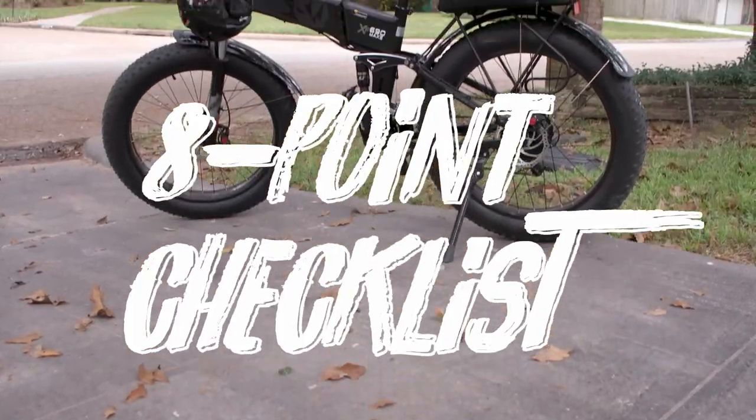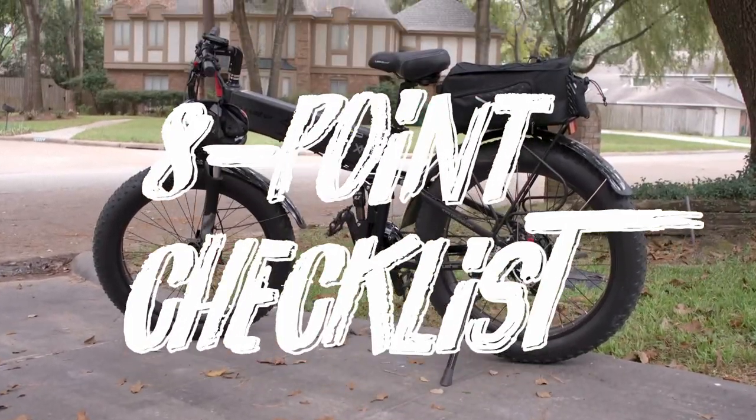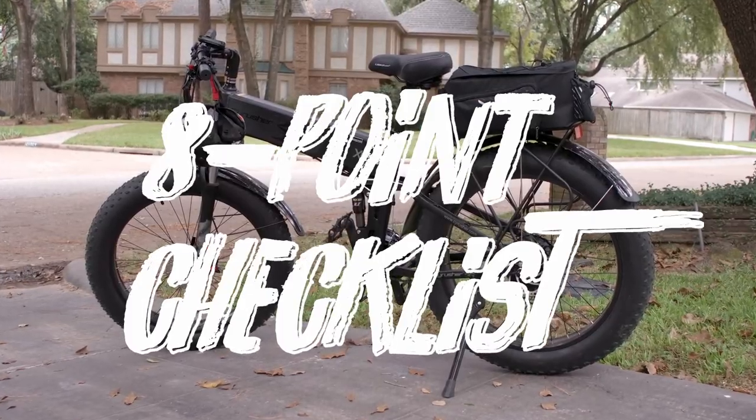Welcome back to SciRusher TV. Today we're going to talk about the eight things that you should always check before going for a ride.